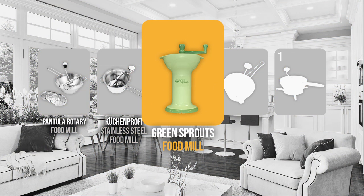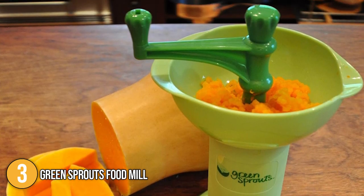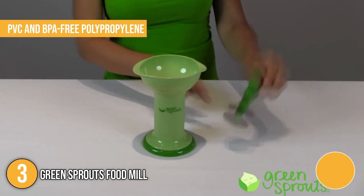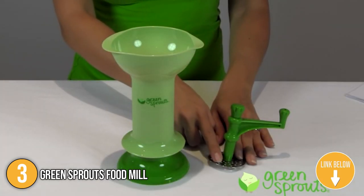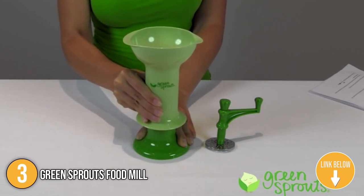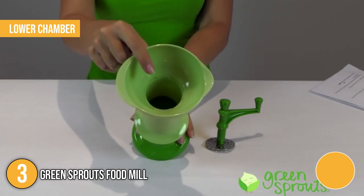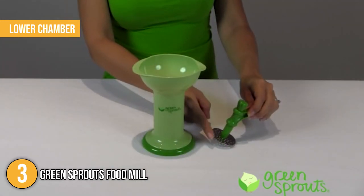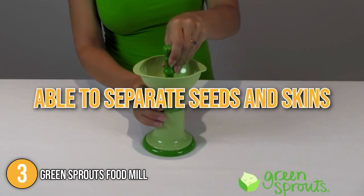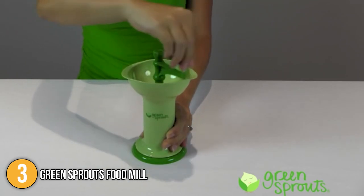The food mill coming in at number 3 on our list is the Greenspouts Food Mill. This food mill is specifically designed for producing fresh baby food in small quantities of fruits and vegetables. The product is made with PVC and BPA-free polypropylene and includes a stainless steel strainer, giving you peace of mind that it's non-toxic and safe to use. It's equipped with a lower chamber for cooked food, allowing you to feed your baby right from its built-in serving bowl. During testing, the product was able to separate seeds and skins from mashed ingredients with minimal cooking preparation, and its compact design allows convenient use on the move.